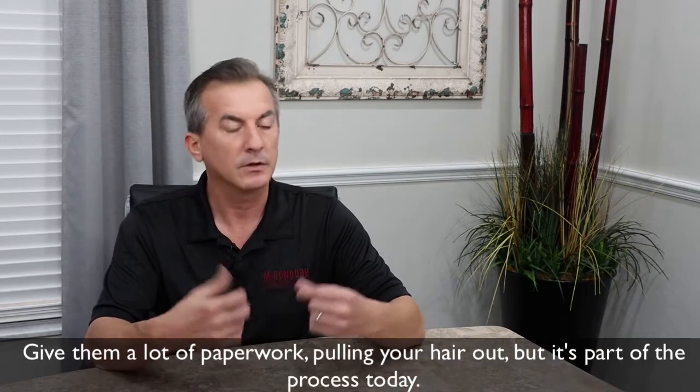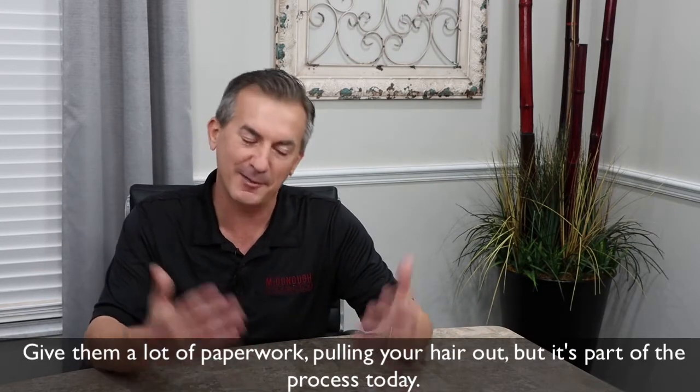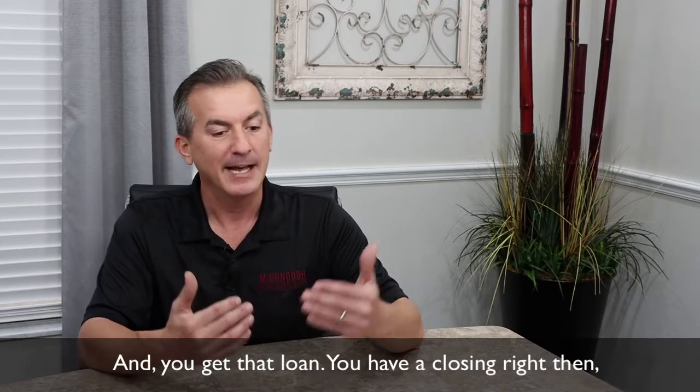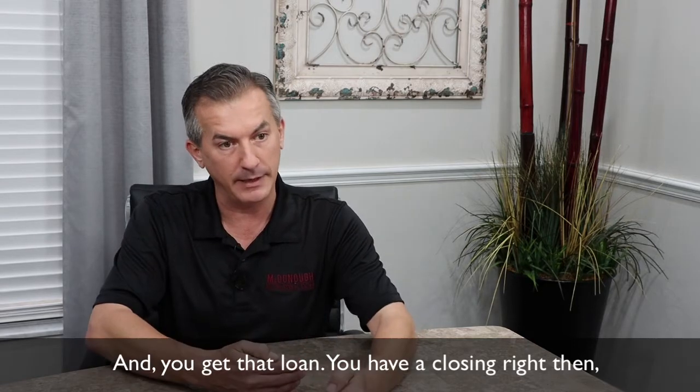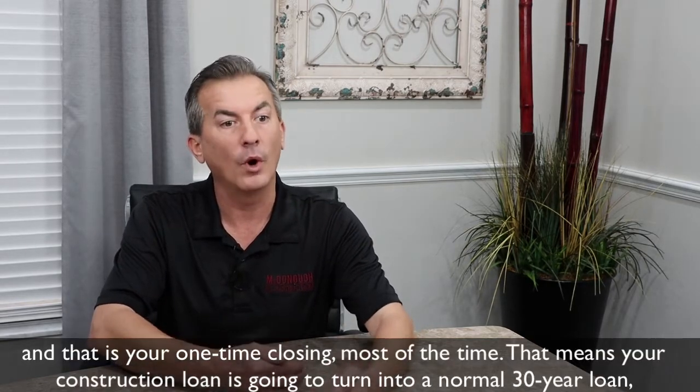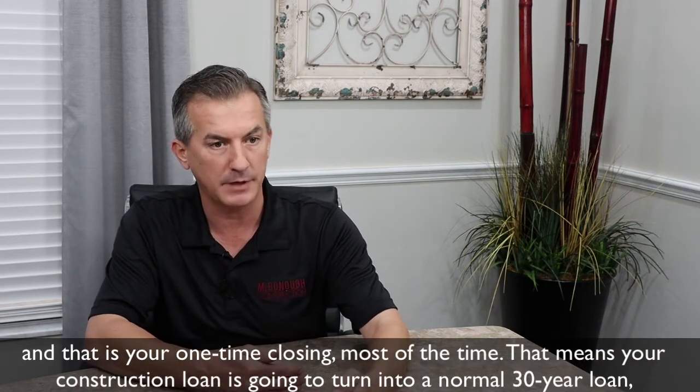The process takes around 30 to 45 days, giving a lot of paperwork, pulling your hair out — but it's part of the process today — and you get that loan. You have a closing right then, and that is your one-time closing most of the time.